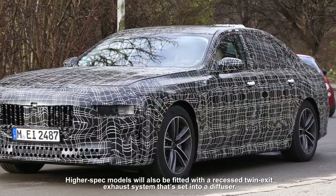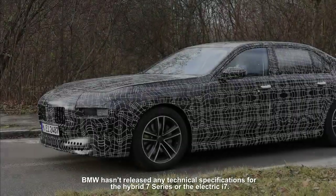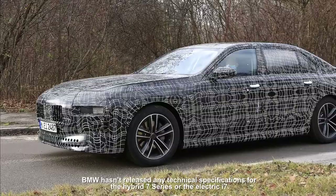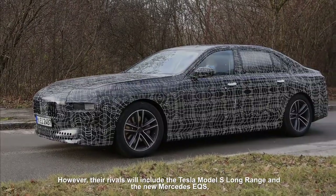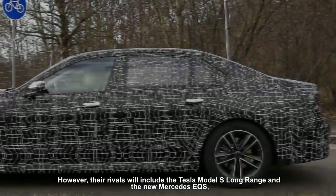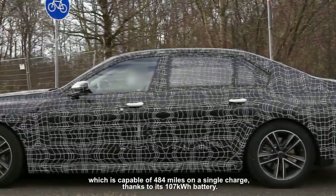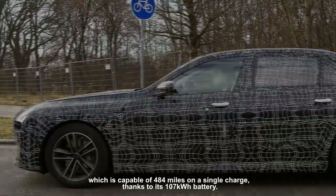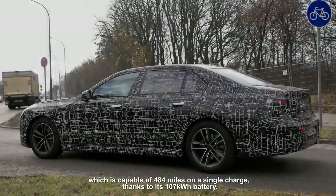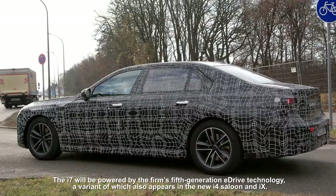BMW hasn't released any technical specifications for the hybrid 7 Series or the electric i7. However, their rivals will include the Tesla Model S Long Range and the new Mercedes EQS, which is capable of 484 miles on a single charge thanks to its 107 kilowatt-hour battery.